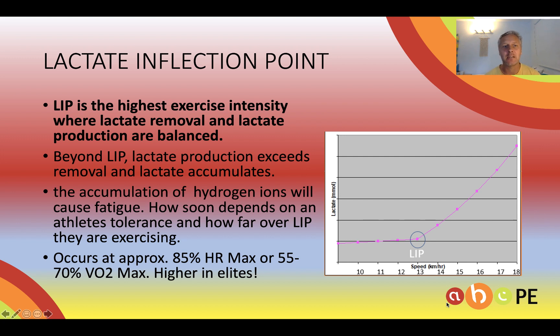Beyond that intensity, lactate production exceeds removal and we accumulate lactate, which will lead to fatigue. We measure lactate, but it's the hydrogen ions that are in equal concentration with lactate in the muscle that will fatigue us. So we only have measuring tools that measure lactate, but we know that it's hydrogen ions that will cause us to fatigue.